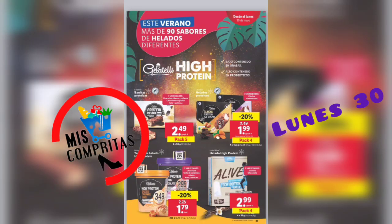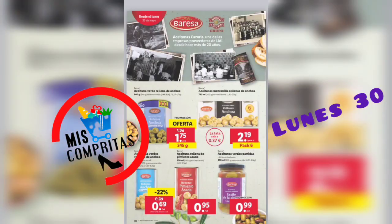Este verano, más de 90 sabores de helados diferentes. Bajo contenido en grasas, alto contenido en probióticos. Barritas proteicas, 3 variedades, pack de 5, 2,49. Helados proteicos, 2 variedades, pack de 4, 1,99. Terrina de helado high protein, 1,79. Helado high protein, 2 variedades, pack de 4, 2,99.